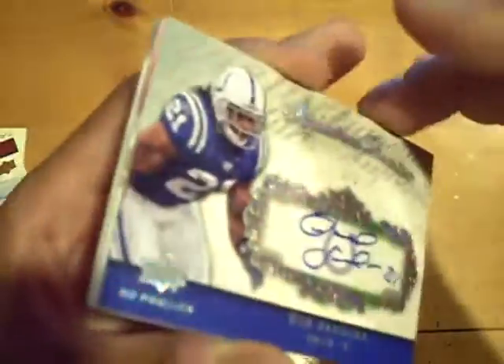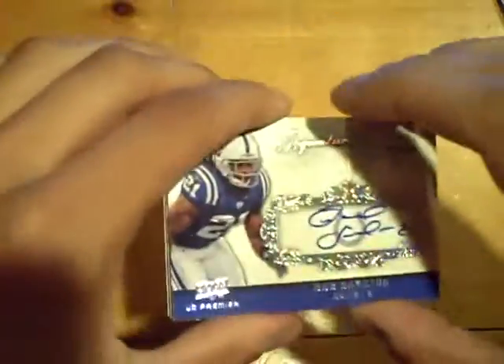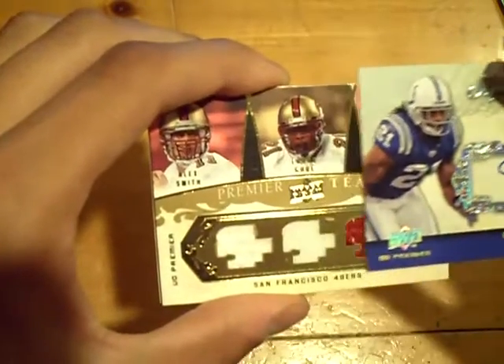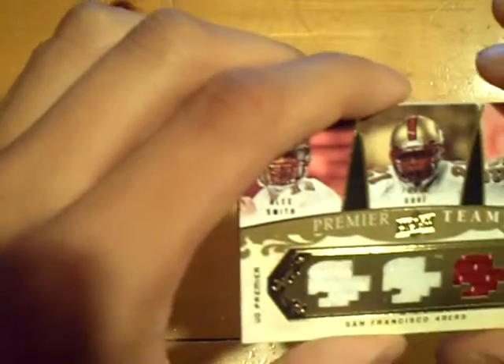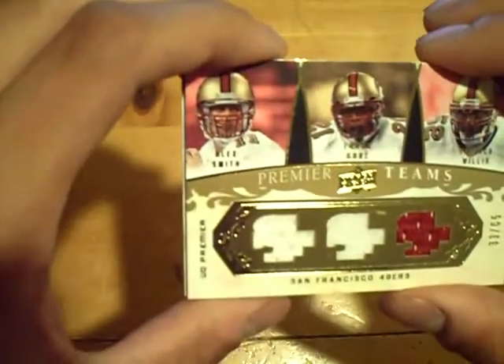Very nice box — a one of one and a Bob Sanders. We got one card left. For the 49ers, numbered at 65: Alex Smith, Frank Gore, and Patrick Willis — triple jersey. And the last one was the base.